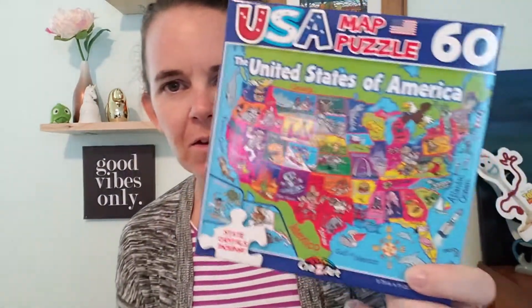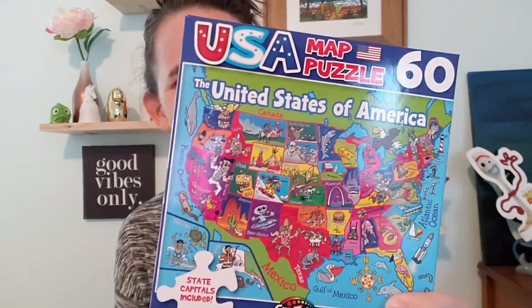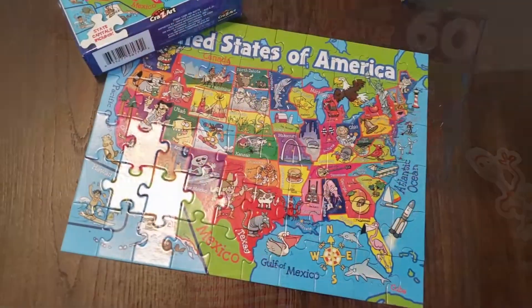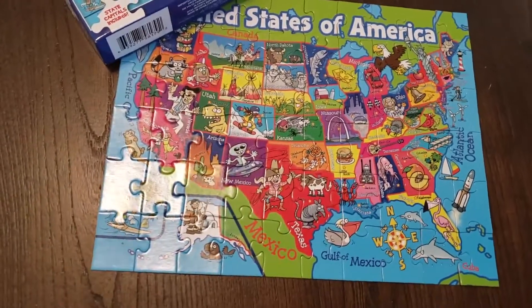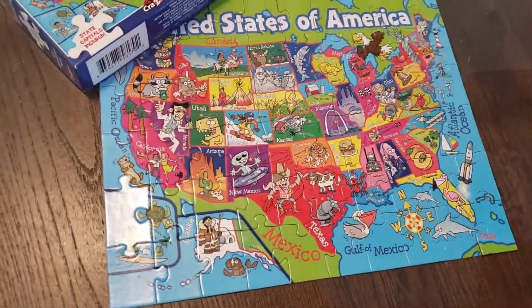Little pencil case looks like a mermaid. And then I found this puzzle and I was pretty excited — I love Dollar Tree puzzles, I love them so much. I'm excited to try this one. She'll learn something and do a puzzle at the same time.